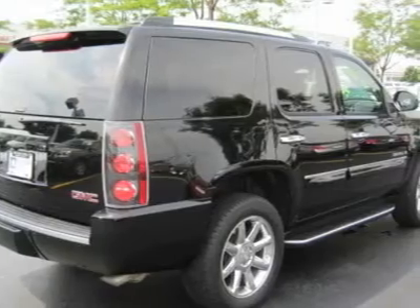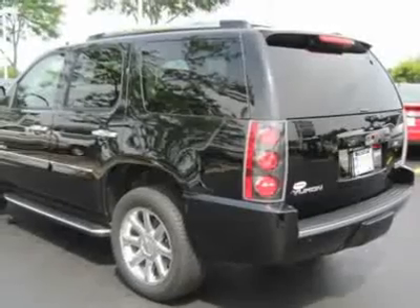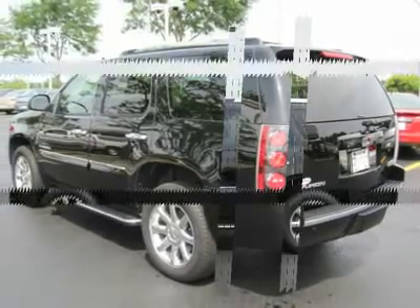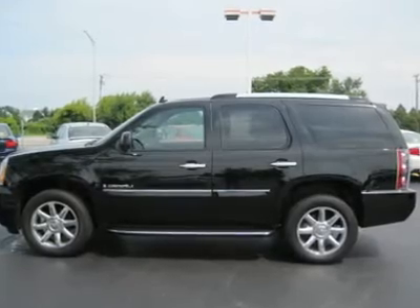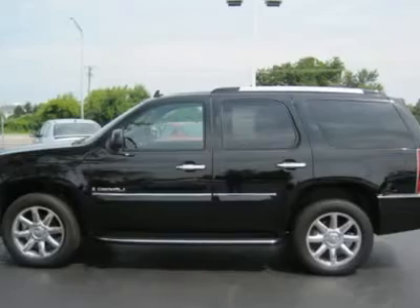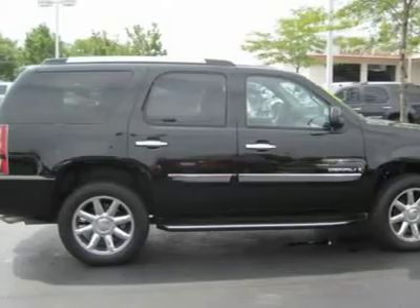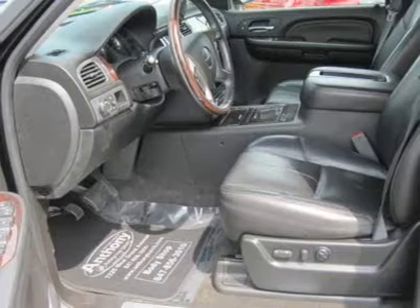Full-size spare tire, aluminum wheels, power steering, four-wheel ABS, four-wheel disc brakes, luggage rack, running boards, auto-on and auto-off headlights, fog lamps, heated mirrors, power driver and passenger mirrors, heated exterior driver and passenger mirrors, integrated turn signal mirrors, power folding mirrors, privacy glass, intermittent wipers, variable speed intermittent wipers, rain-sensing wipers.